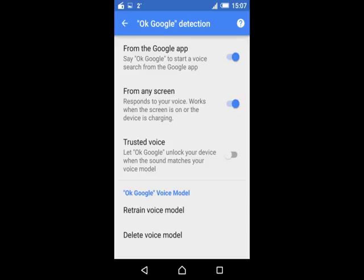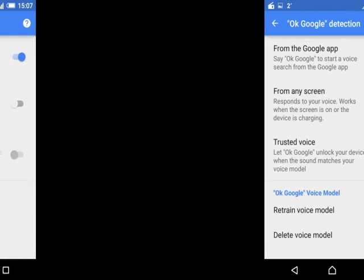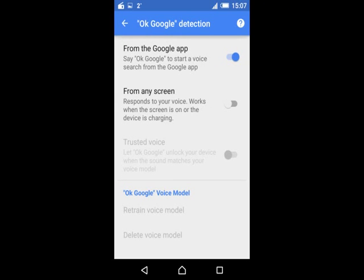It responds to your voice when the screen is on or the device is charging, and this was active. You have to deactivate this function. Once you deactivate it, your FM radio will start working even when the screen is on. If you are happy, let me know — thank you, have a nice one!